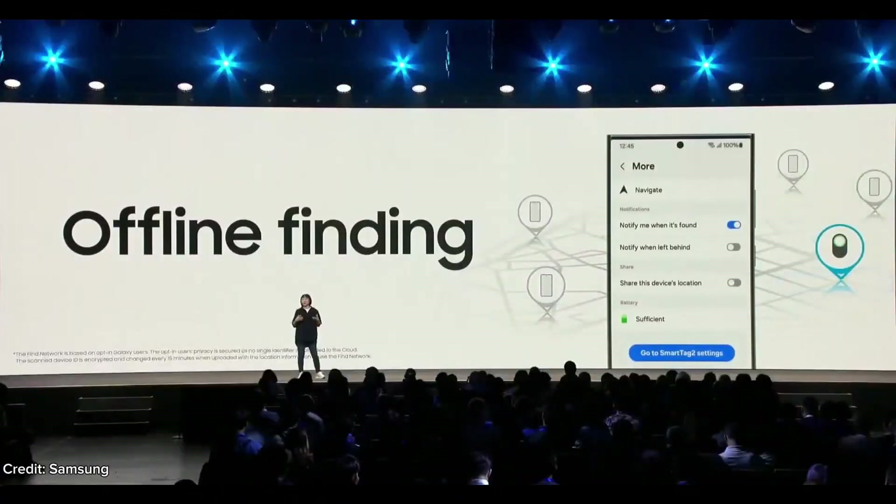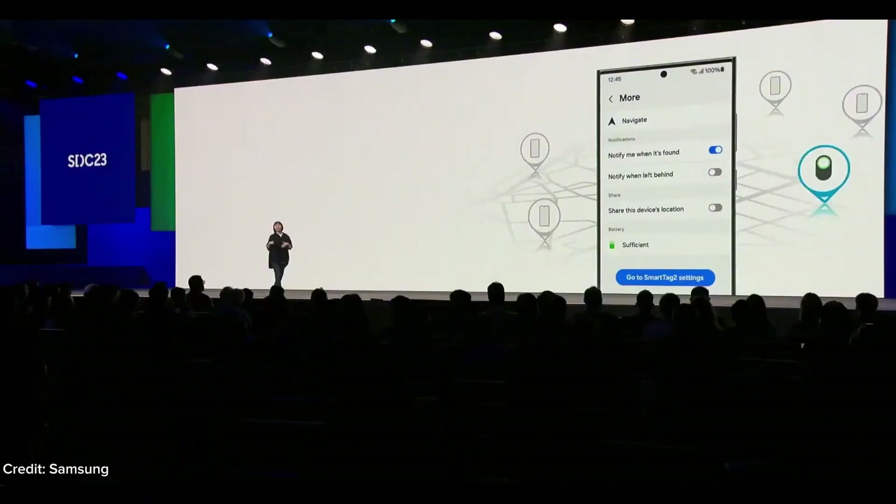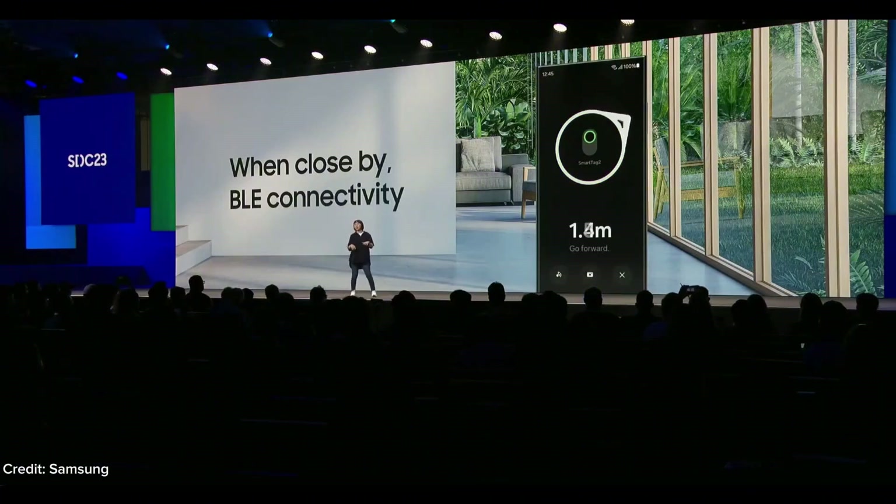So if you've lost an item and need to locate your SmartTag 2, simply turn on 'notify me when it's found' from your smartphone. The connections from other Galaxy users nearby will help you track it down. And because SmartTag uses BLE connectivity, you can get a signal when you are close by, even underground when you are not connected to GPS.